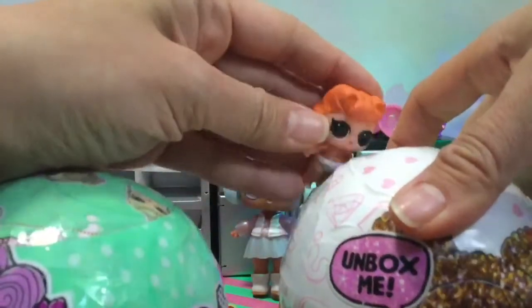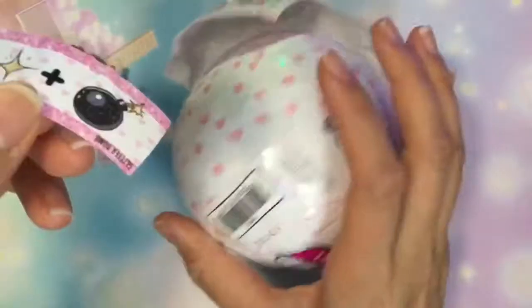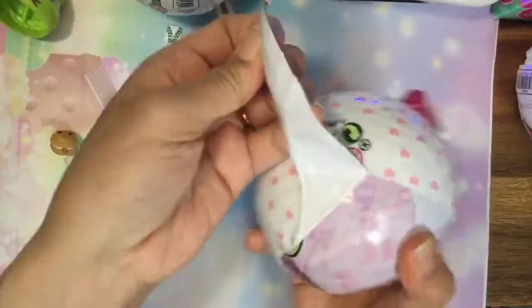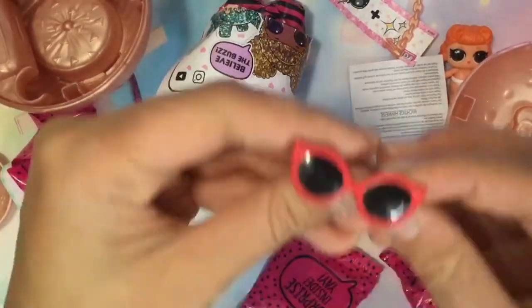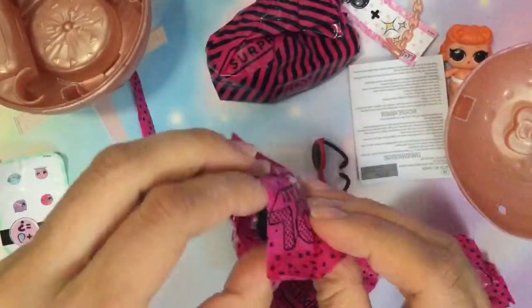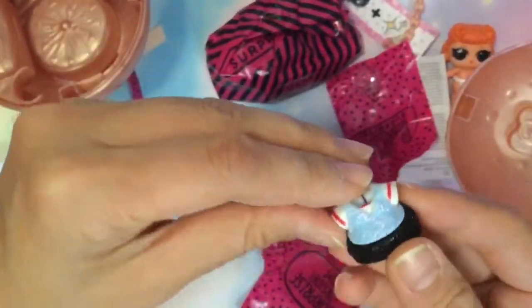Little baby Jitterbug wants to open up this glitter ball. So let's open it up and see inside. We're so excited to open it up. Jitterbug and Teacher's Pet want to see what glitter sister they can find inside. We have these red sunglasses — do we know who this is with red sunglasses? We'll have to look at our cheat sheet. We haven't gotten this before — this is not a duplicate. This is a little cute. Oh my gosh, it's so glittery, and her outfit is so glittery.